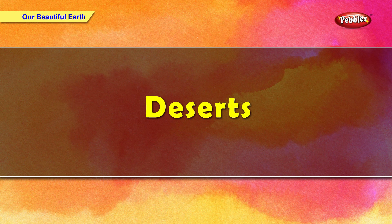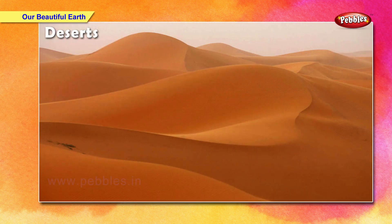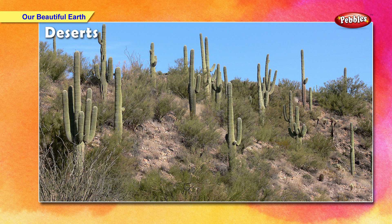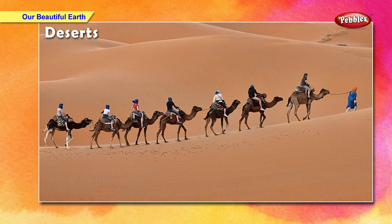Deserts are dry lands covered with sand. They are hot, dry and get very less rainfall. Cactus, date and palm trees grow in deserts. The camel is called the ship of the desert.